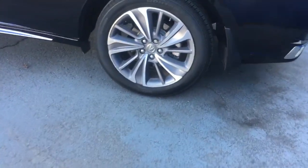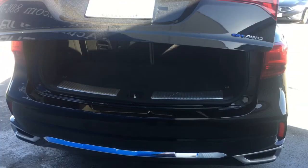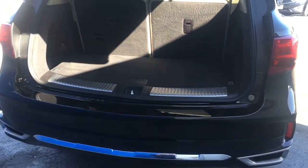It is a Carfax 1 owner with super low miles — only 31,000. Power liftgate, and as you can see there's a lot of space in here, especially with the seat folded down, and it does have a third row.